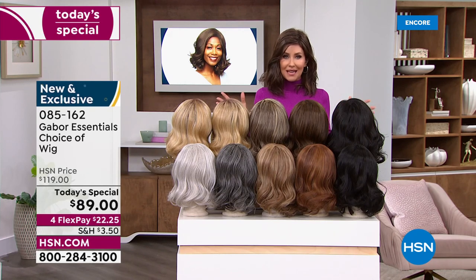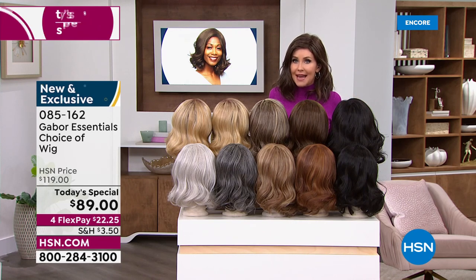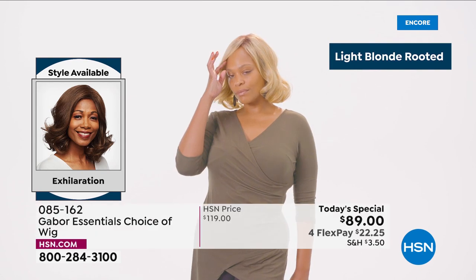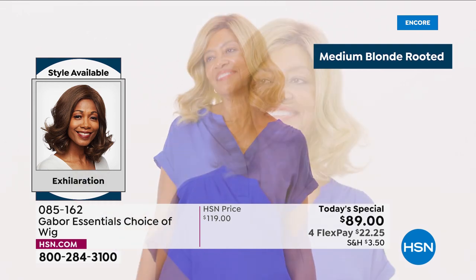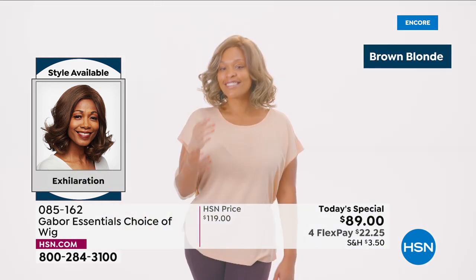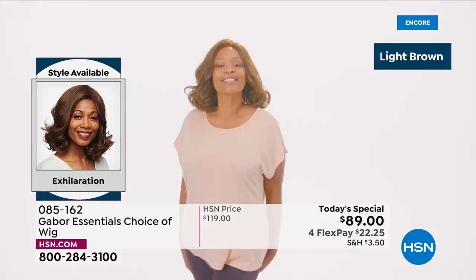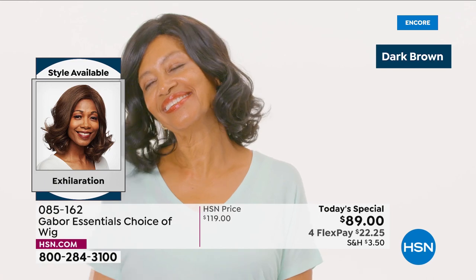Go to hsn.com with as many of you waiting on the phone to get your brand new hairstyle — that's going to be your go-to look every single day, always looking fabulous. Your best bet, always go to hsn.com. Maybe go ahead and download the HSN app. We are here for you, and this is customer appreciation month. One of your favorite brands here is Gabor — look at this new style in the Exhilaration. This is confidence. That medium blonde rooted is so beautiful. I love how natural that brown blonde looks.